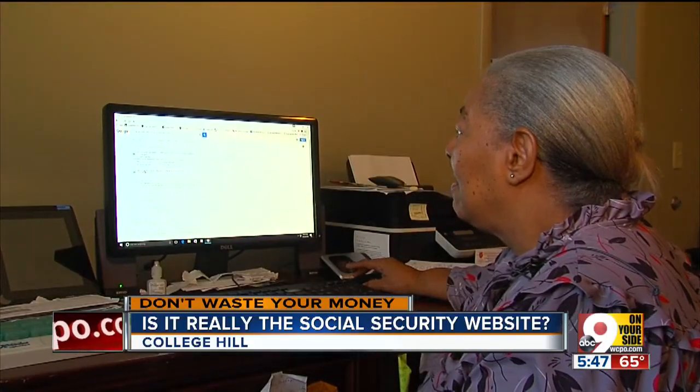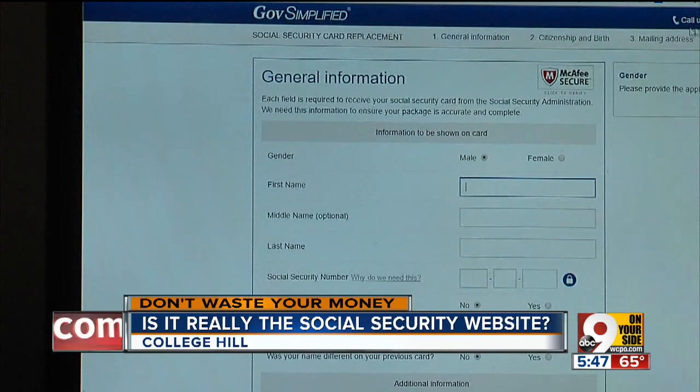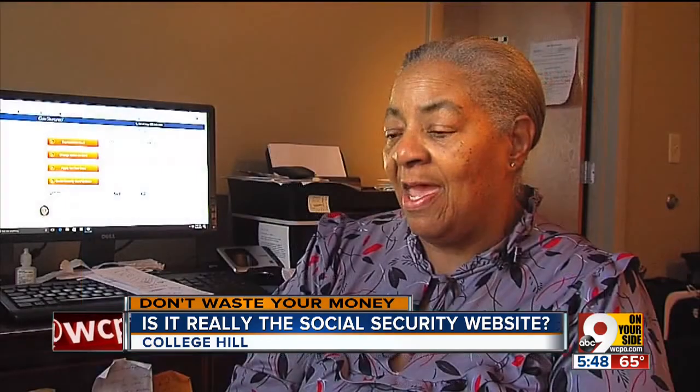But when the site suddenly asked for her credit card number, she realized it wasn't a government agency. He was trying to tell her how much it would cost, and she said, "I'm not paying for a Social Security card."